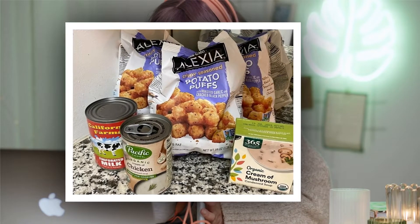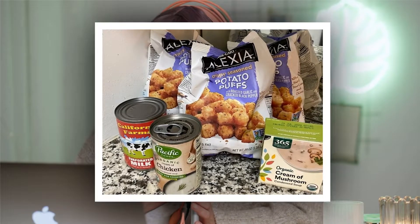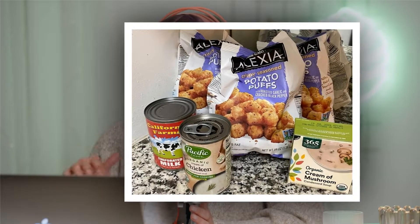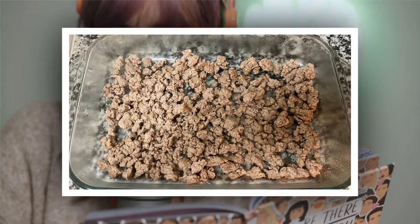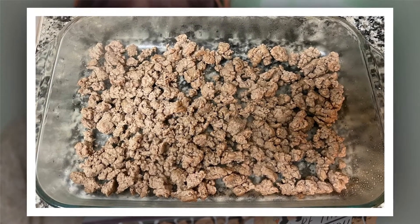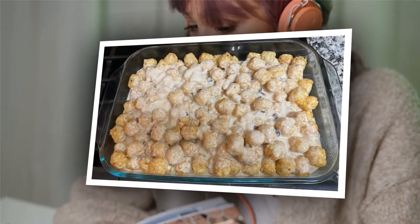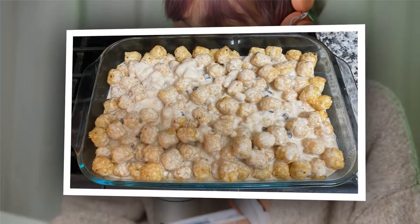The Duggars are known for a lot of things. Prudish courtship rituals? Yes. Relentless procreation? For sure. Federal crimes? You bet. But culinary skills? Not a top trait of the Duggar brand. Yet since their TLC debut in the mid-2000s, fans have taken note of one oft-cooked Duggar delicacy: tater tot casserole.